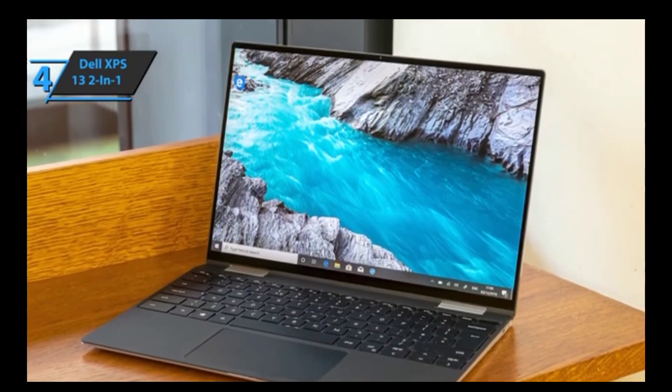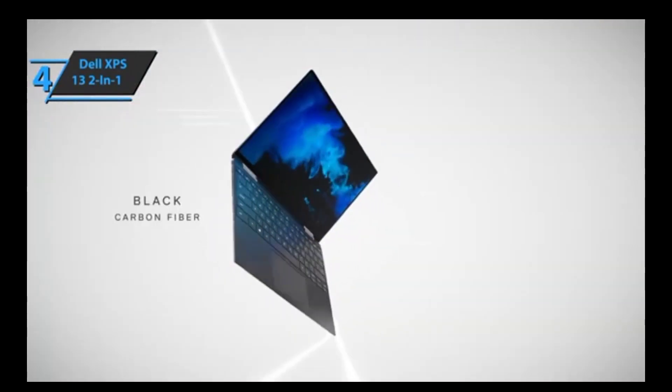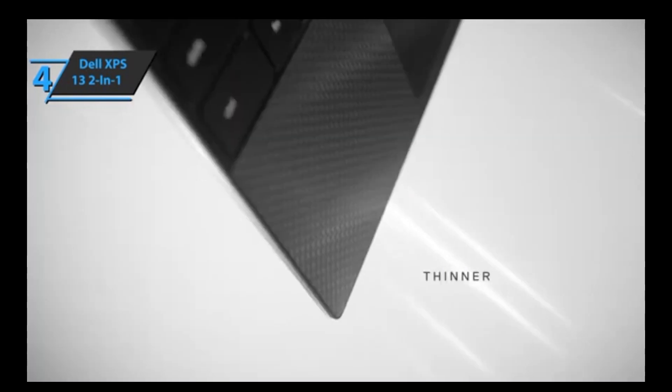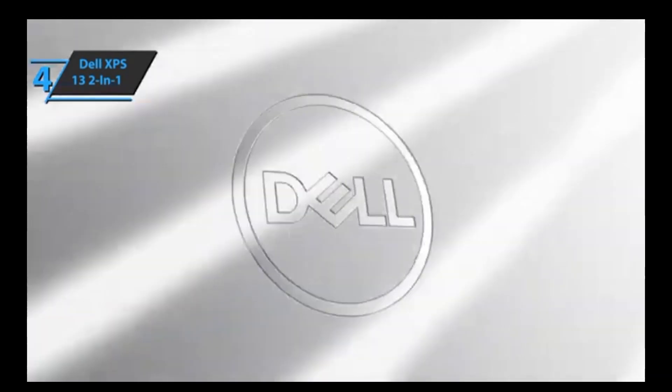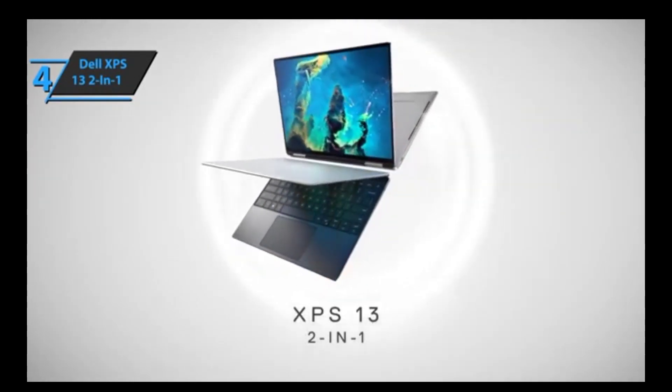In conclusion, Dell has improved upon their already successful XPS 13 2-in-1 model by adding various upgrades that result in improved ergonomics and performance without sacrificing any power efficiency or connectivity options. If you're looking for a reliable laptop with plenty of features, then this device should definitely be part of your consideration list.